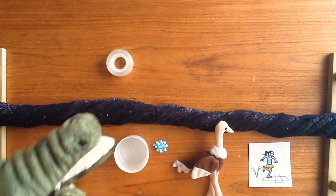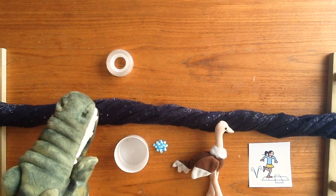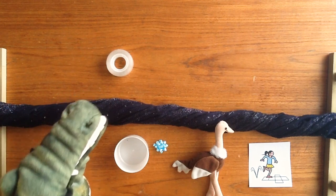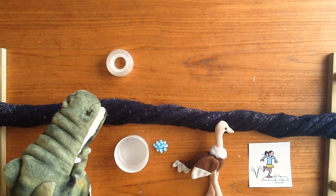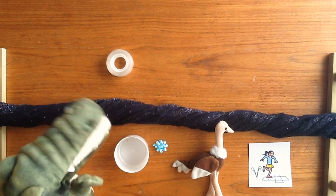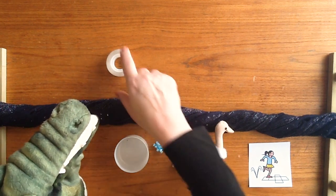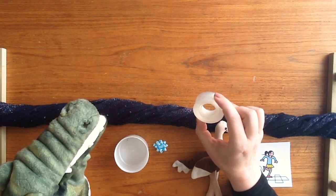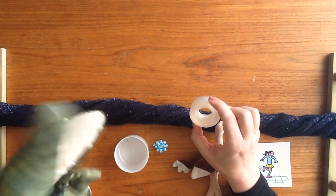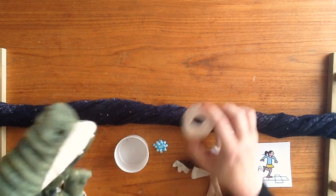Now, Mr Crocodile, there's only one left. I wonder if the children can help us with this one. Do you think that they can make the sounds for the word tape? Do you think they can? Well, let's see. T-a-pe spells tape. Is that right, Mr Crocodile? T-a-pe spells tape? Yes. Excellent.